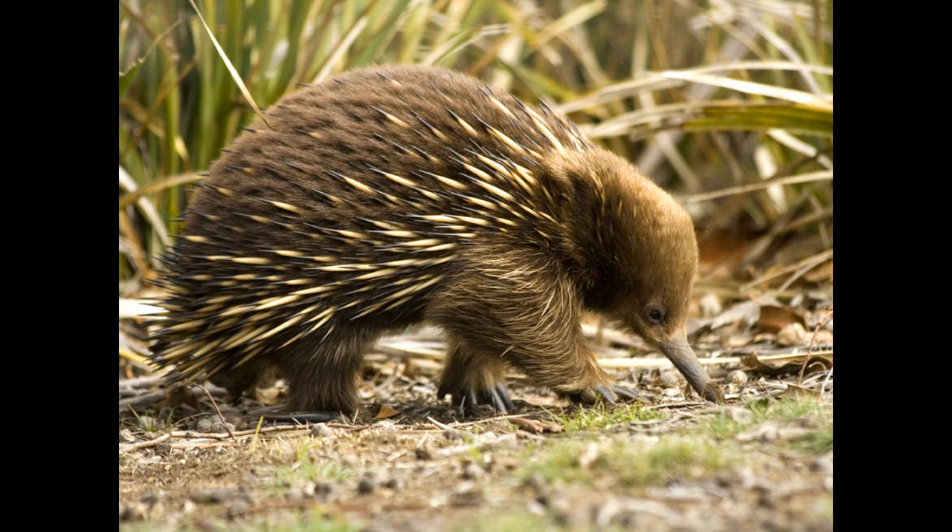They have both fur and spikes on their body. They have short fur which insulates them from the cold, and they have long spikes that help protect them against predators. Their sharp spikes are roughly 5 centimetres in length and are made from keratin, the same material that makes up human fingernails.